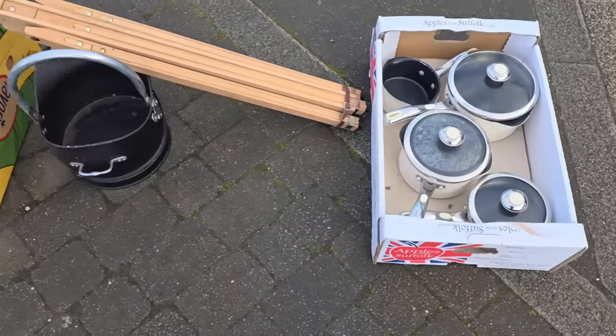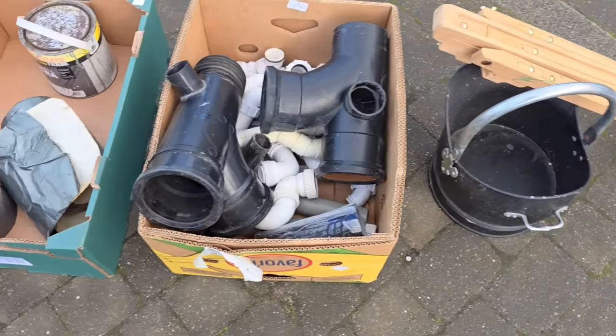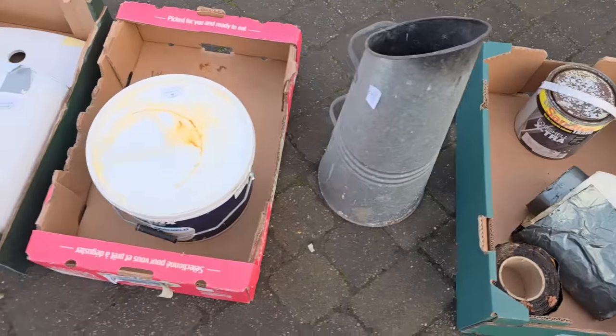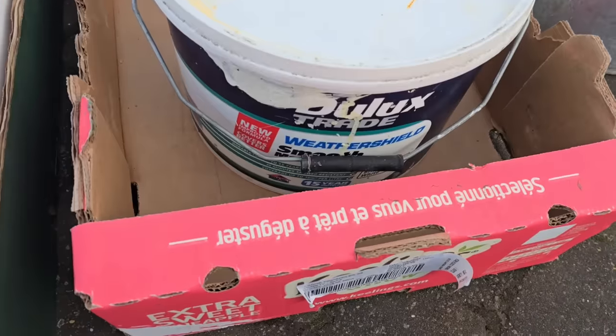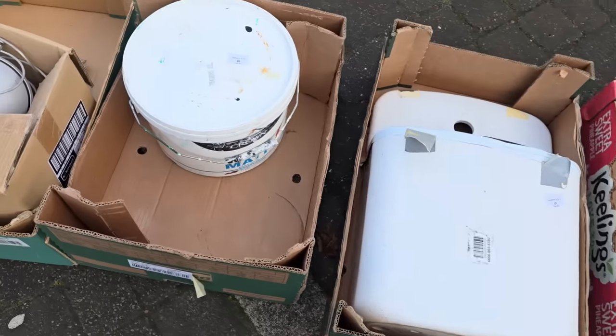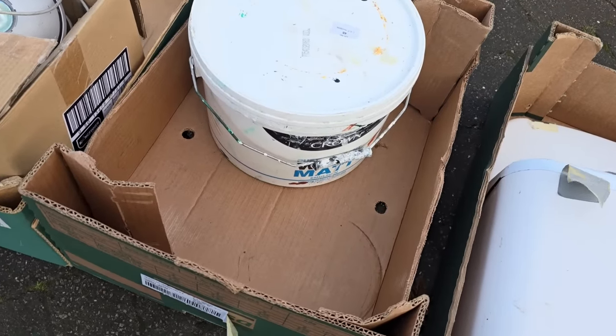Some pots and pans, a coal bunker, some plumbing fittings, some flashbanding, we have some paint — a Dulux Weather Shield, a toilet system, some more paint which is some chrome matte.